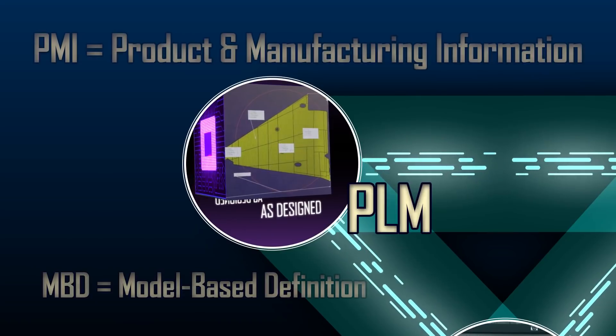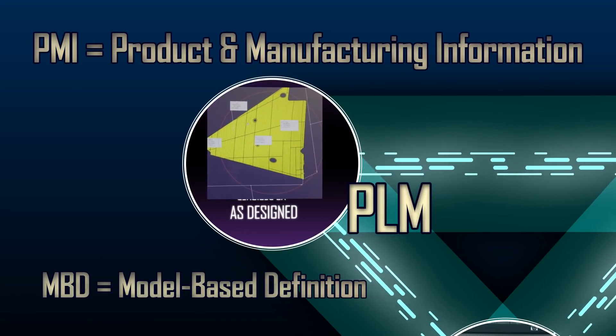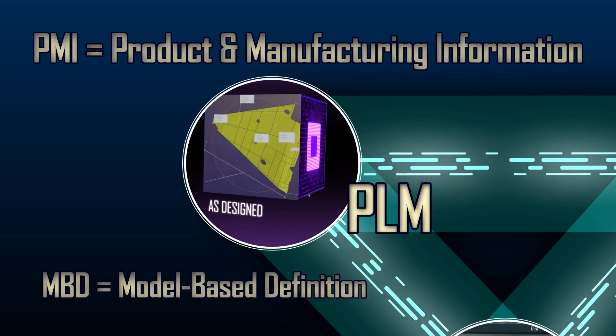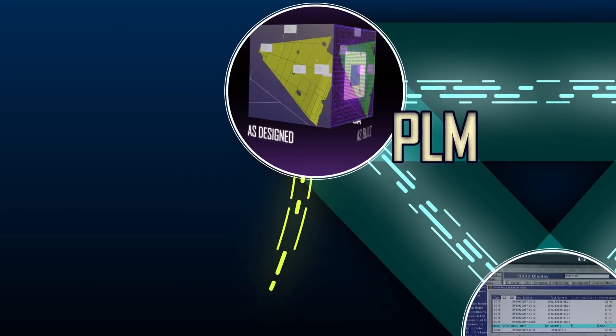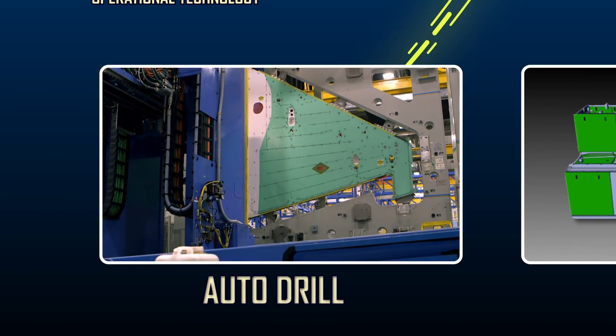The whole process begins with a model-based definition containing semantic, machine-readable PMI — product and manufacturing information. That model-based definition, or MBD, is used to create the NC program for the wing auto drill.